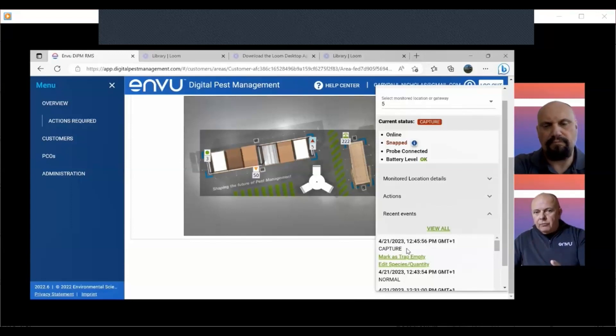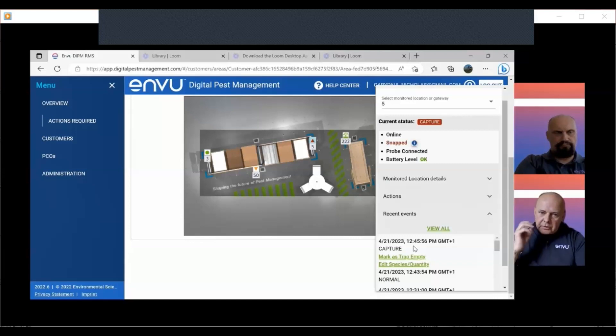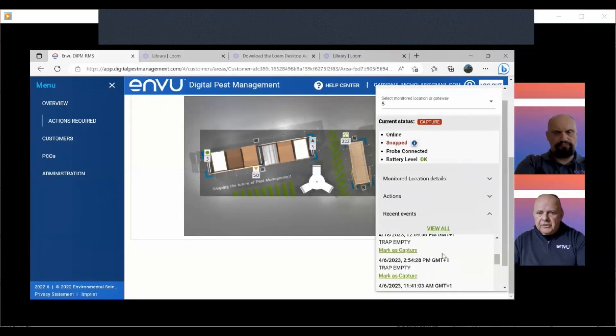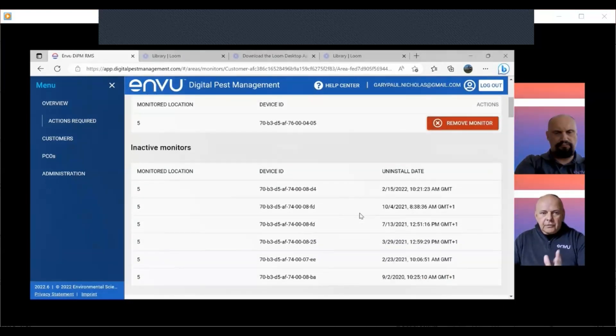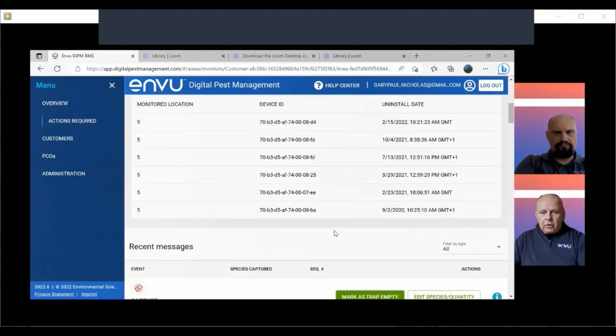Without a connected cloud-based system, we'd only know a rodent was caught when we inspected the trap, making rough guesses based on the state of the carcass. Here we know the precise moment it was caught. Scrolling further, we can also view the entire history of a trap since installation — all the data captured for that device across every event it has recorded.